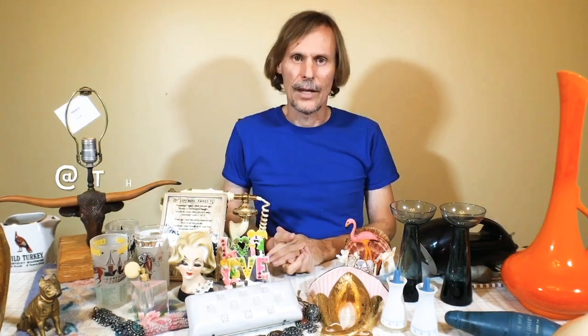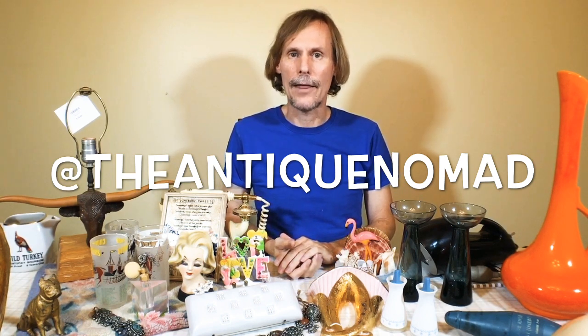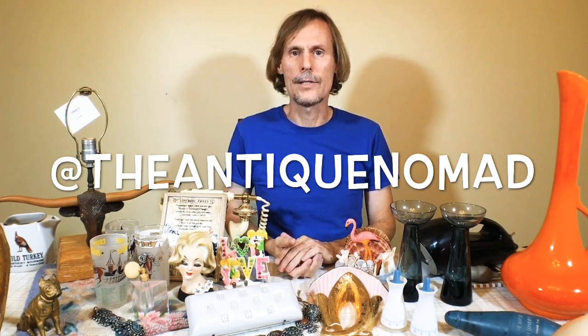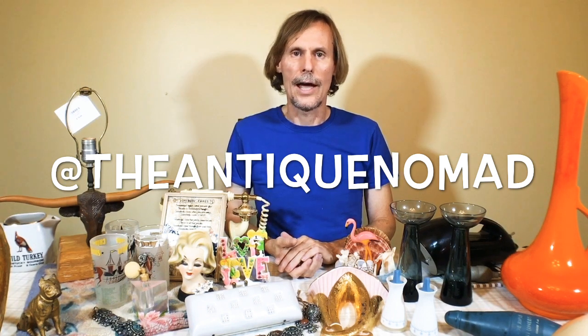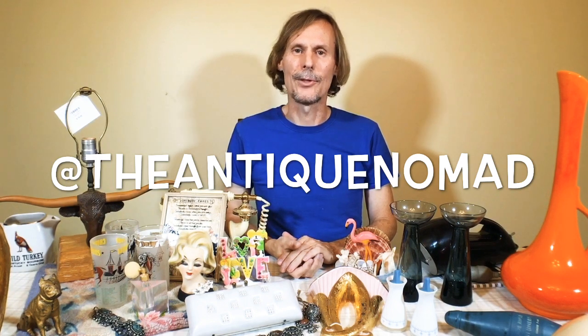One thing I love doing when I was running an antique mall is we'd turn the lights off when it was dark outside, go through with the black light, and see all the things that glowed in the dark — it's amazing how many things do. Anyhow, this has been a lot of fun. Thank you for joining us. I'm at the Antique Nomad on Facebook, Periscope, Twitter, and Instagram. Please watch our replays, share with your friends, and we'll see you next time.